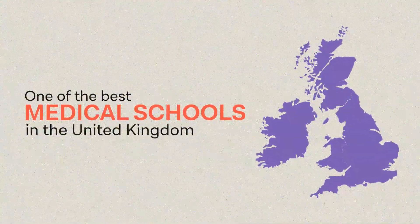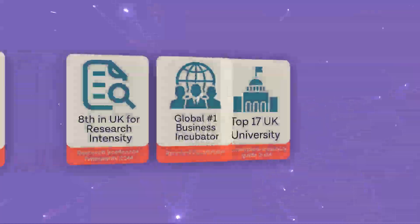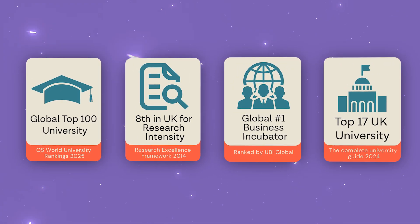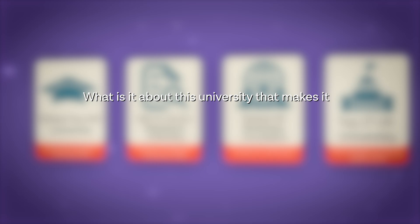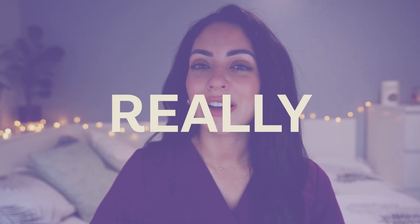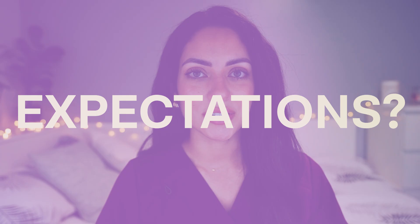Southampton Medical School is considered one of the best medical schools in the UK and consistently ranks highly in national and international rankings. But what is it about this university that makes it stand out from the rest? And does it really live up to the expectation?